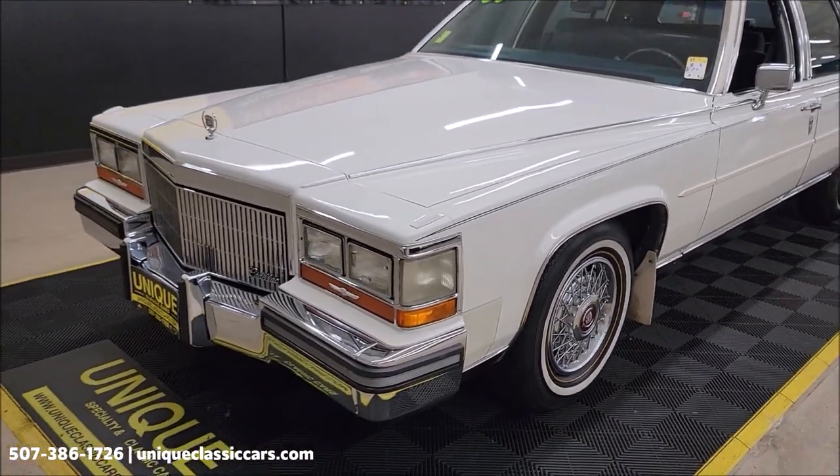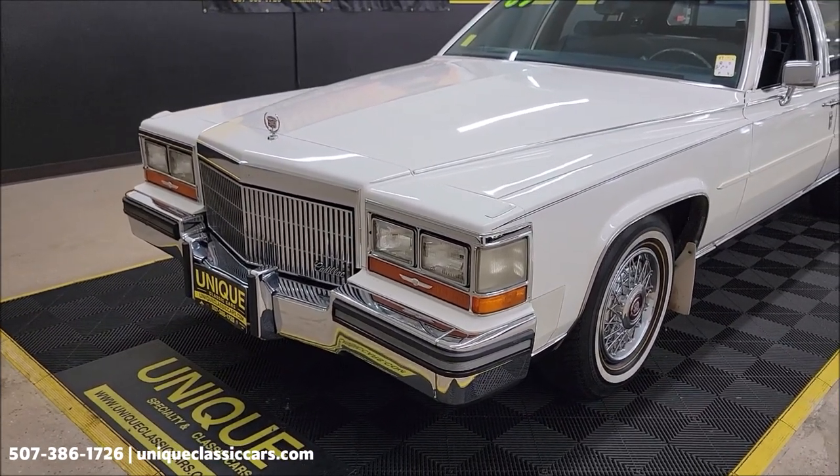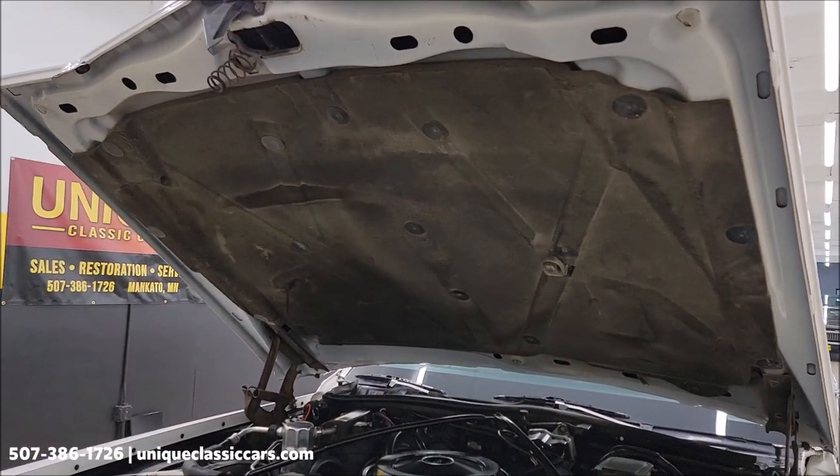Let me pause this a second — let's get this hood open and check out that engine bay, then we'll wrap this video up. Take a look at the underside of that hood.